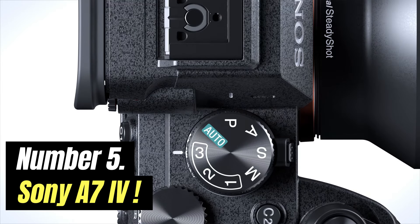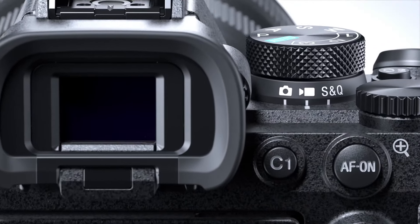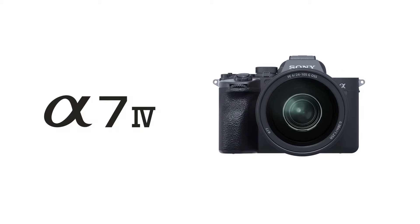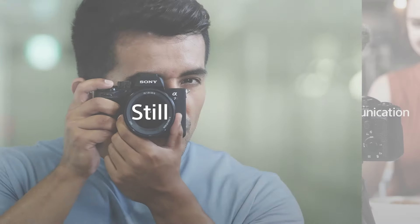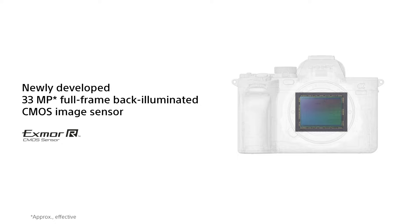Number 5: Sony A7IV. The Sony A7IV is a truly modern hybrid camera. It's overkill for beginners and more expensive than its stills-focused competition, but it's also a versatile workhorse for anyone who wants to shoot a mixture of photos and video. In our tests, we found the A7IV to have class-leading autofocus skills.